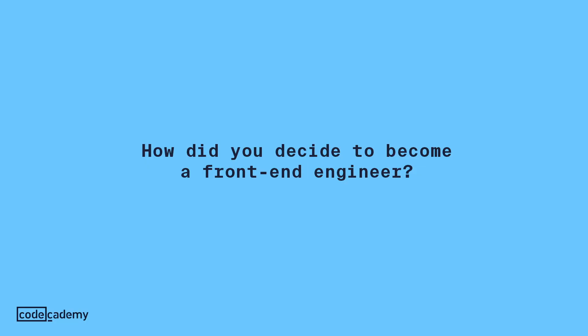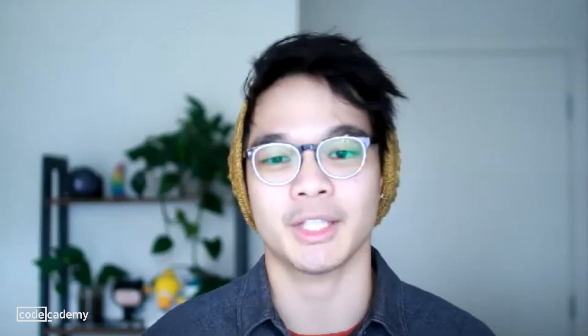I wanted to go to art school, but my parents strongly urged me not to, so I ended up picking mechanical engineering. I went to a hackathon because, being a college student, free food and swag — that's awesome. But I ended up staying and joining a team to make a game, and they needed someone to make the art assets.